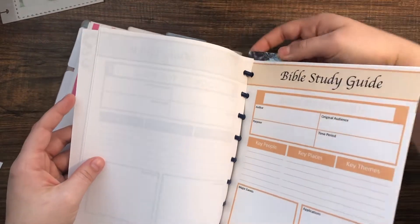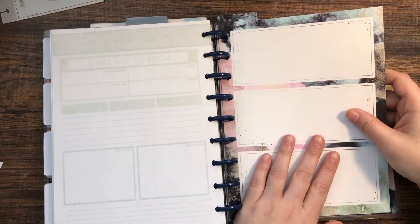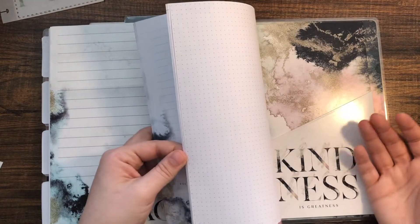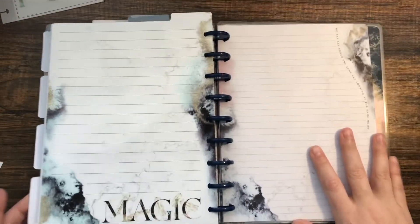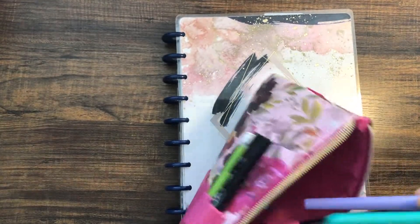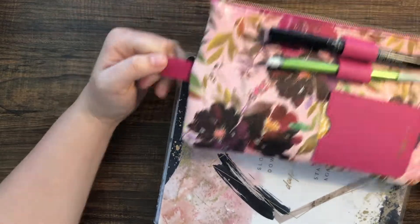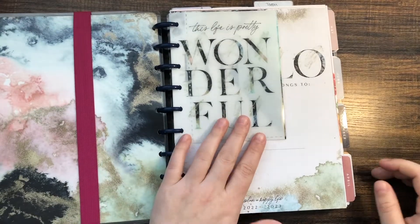The last section is just a wet erase dashboard, some extra notes pages, and another pocket at the back. I also have this little pouch where I keep some sticky notes, pens, and white-out, and it just clips onto the front of the planner.